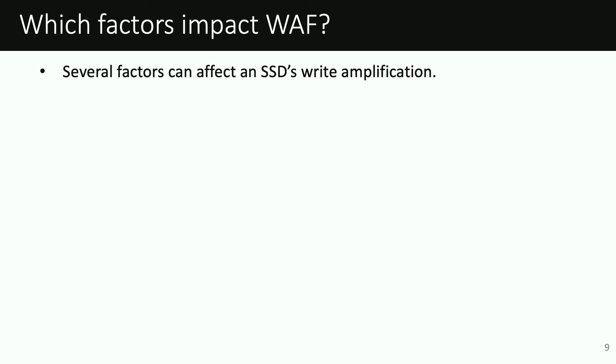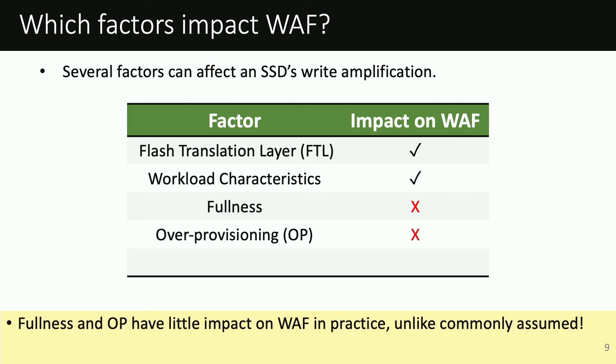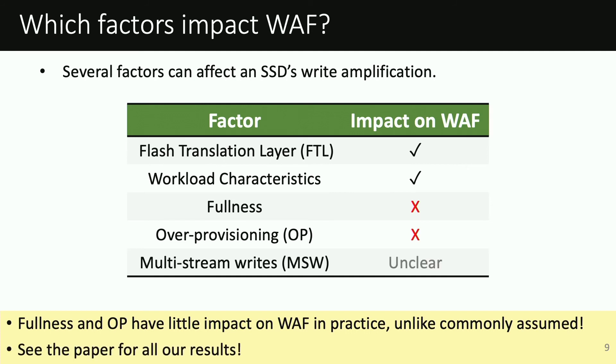In our work, we study several different factors and their impact on write amplification. Our results suggest that the FTL and the workload characteristics can have a huge impact on write amplification. Surprisingly, we find that fullness and over-provisioning have little impact on write amplification in practice, contradicting common expectations. We explore several other factors as well, so I'd refer you to our paper for more information.